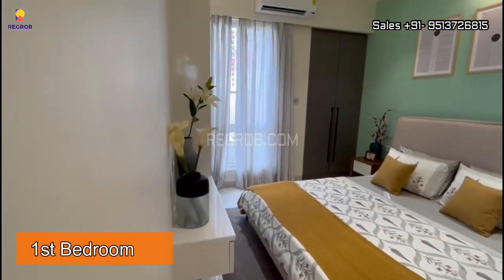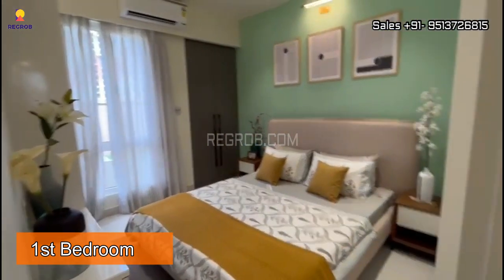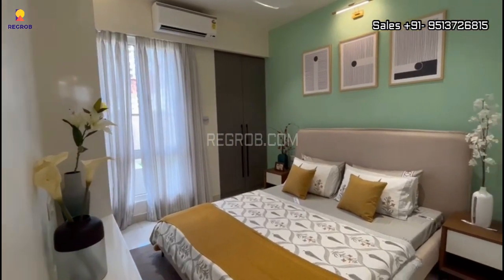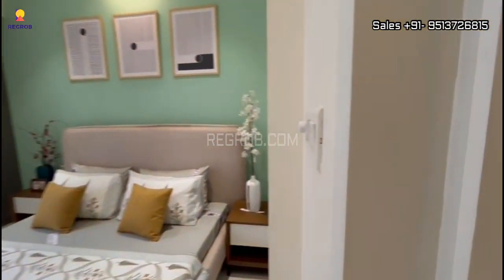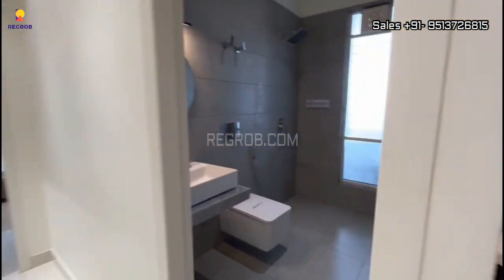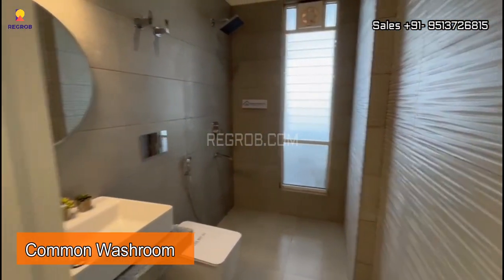Now let's have a look at the first bedroom. Here's the entrance and this is the bedroom space. The room is nicely designed and is well ventilated. And adjacent to this we have a common washroom.